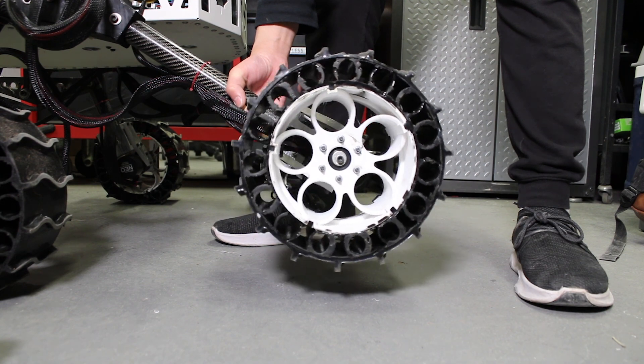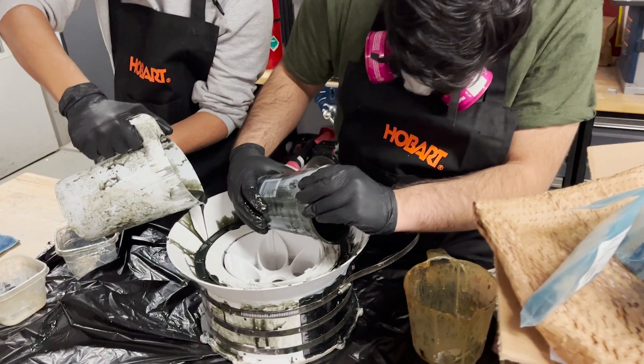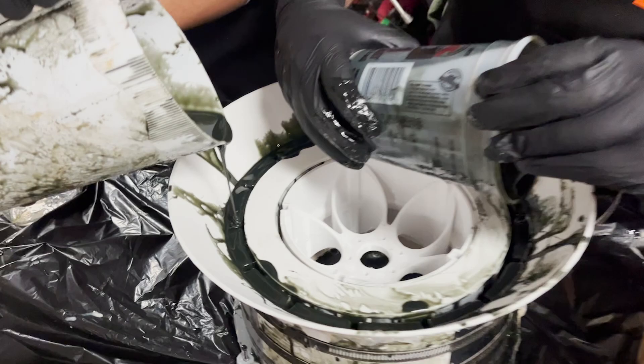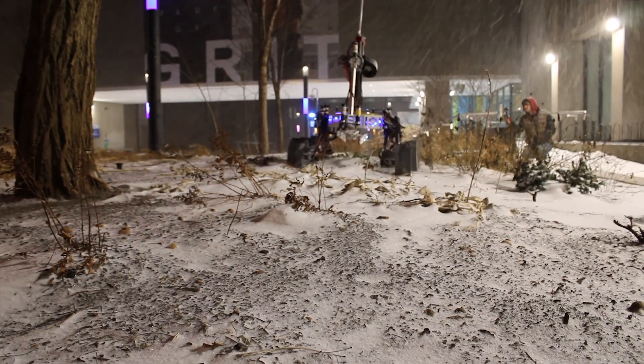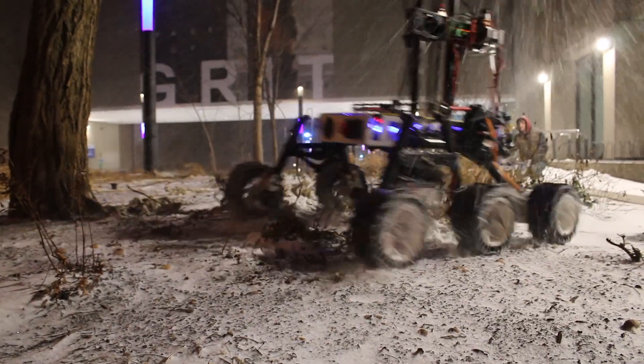This year, our mechanical team focused on reducing the overall weight of our rover to meet competition requirements. Our wheels consist of lighter 3D-printed PETG rims with increased impact resistance, and our in-house molded polyurethane tires provide additional traction and shock absorption for navigating over uneven terrain.